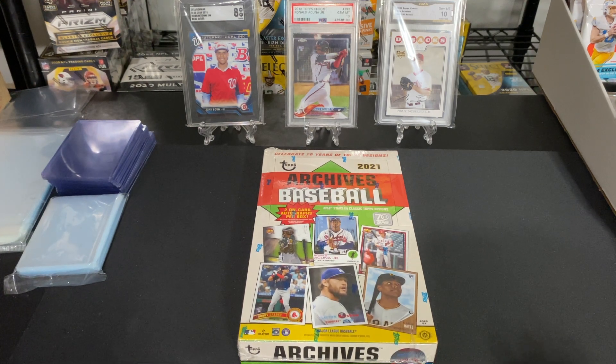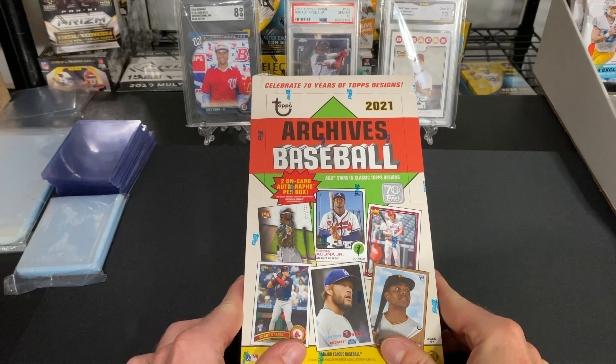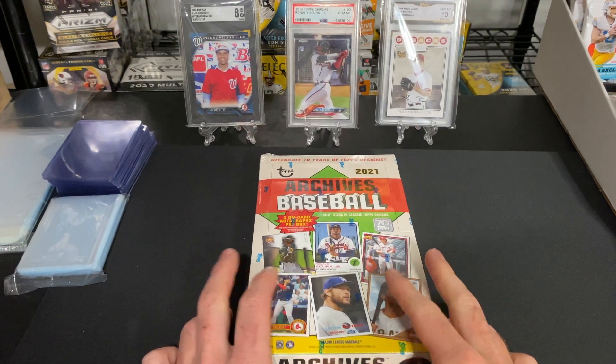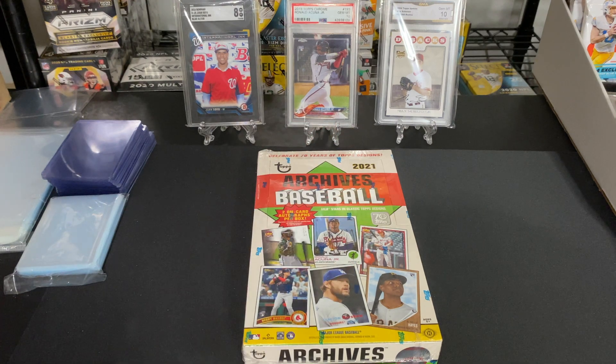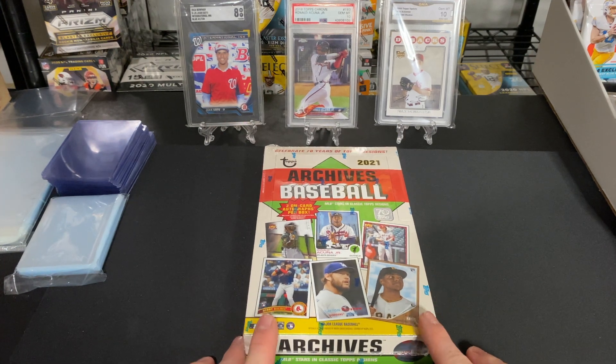What's going on guys, back for another video. Today we're going to be opening up a 2021 Topps Archives hobby box, just got this in the mail from Topps — a new release, super excited. Before we get into that, we have three cards as the background. On the left, the 2016 Bowman Juan Soto out of 150. In the middle, the 2018 Topps Chrome Acuna PSA 10. On the right, a 2008 Topps Update rookie Max Scherzer GMA 10 — actually pulled that back in 2008, one of my favorite cards when I was younger.